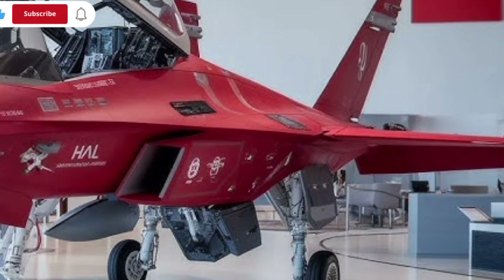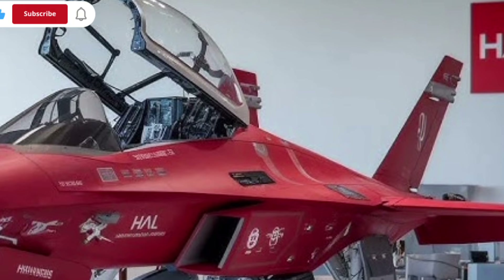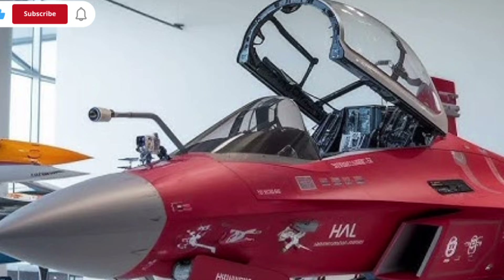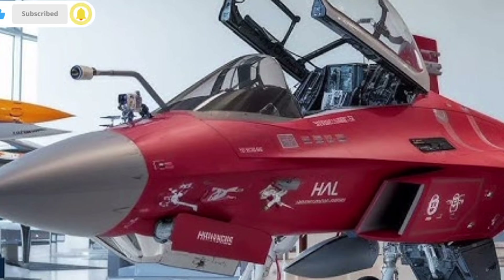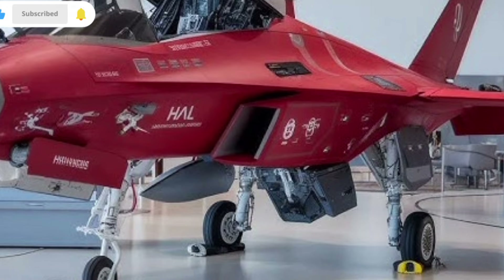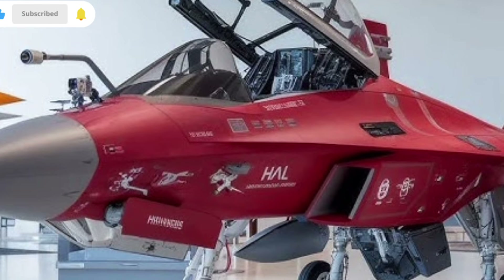The first thing people notice about the Tejas MK2 is the design overhaul. The aircraft is longer than the previous model, featuring a stretched fuselage that allows larger fuel tanks, additional avionics, and increased payload capacity. Its aerodynamic shape has been refined for better stability and maneuverability at high speeds and high altitudes.